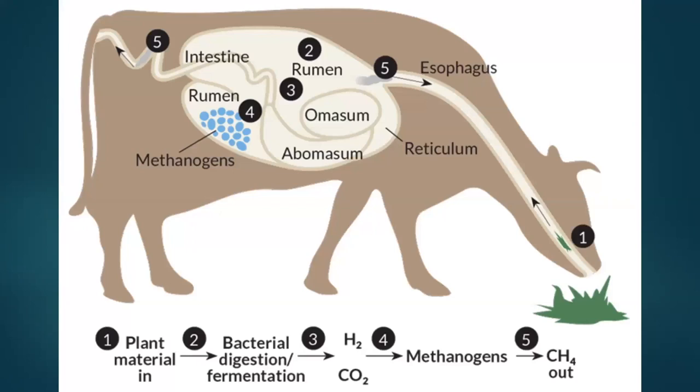What about methane? Methane is a natural product of carbohydrate fermentation and degradation. Plant material enters the animal, bacteria ferment it, releasing hydrogen and CO2. The methanogens — a specific type of bacteria — then take that hydrogen and CO2 and combine them to make methane. If the animal is functioning at all, there will always be some methane produced. We cannot eliminate methane; our goal is to lower the amount produced.